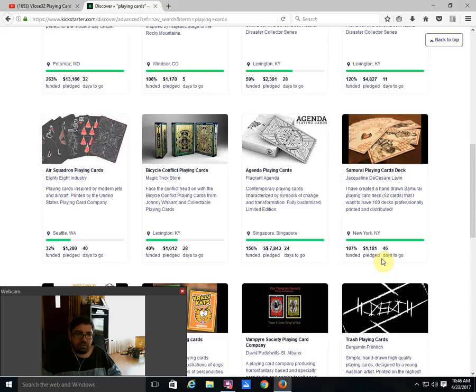Air Squadron Playing Cards — a Bicycle branded deck from 88 Industry — I mentioned that one last week. Not a fan personally, and I know a lot of other people seem to feel that way. It's 32% funded with 40 days to go. With all these other awesome projects that just launched, I don't see this one happening at this rate. It may still happen — it has 40 days — but it's at the bottom of my list.